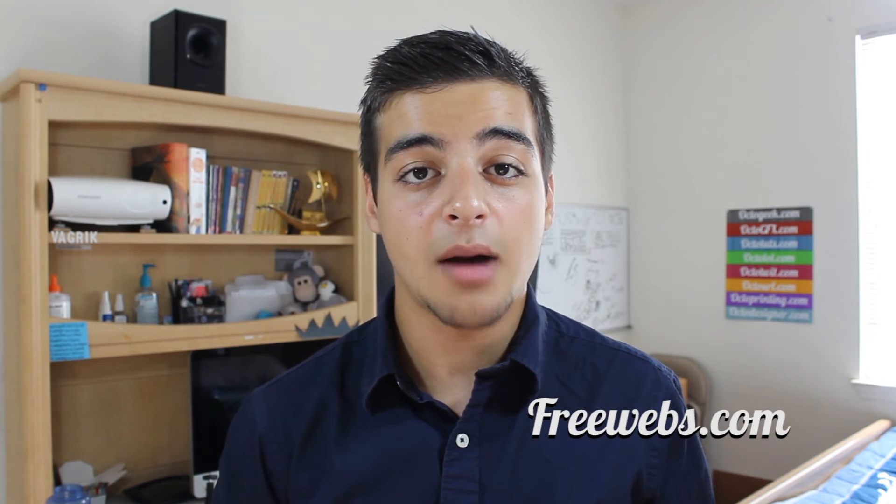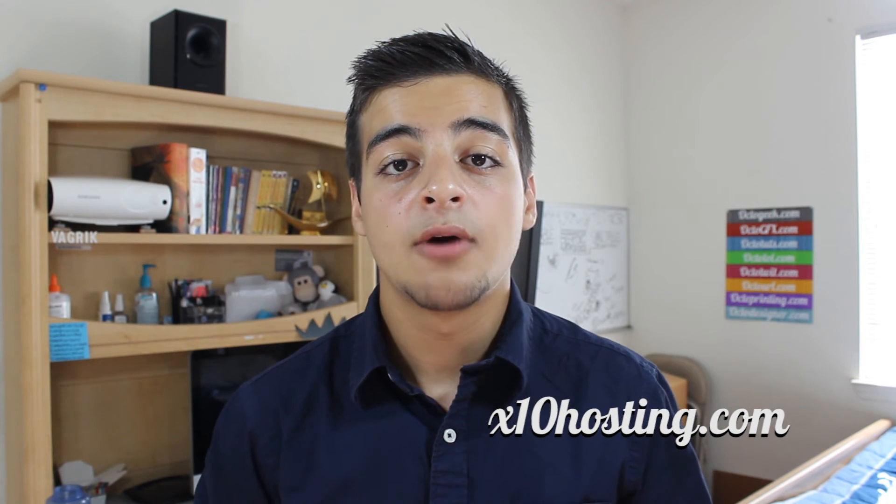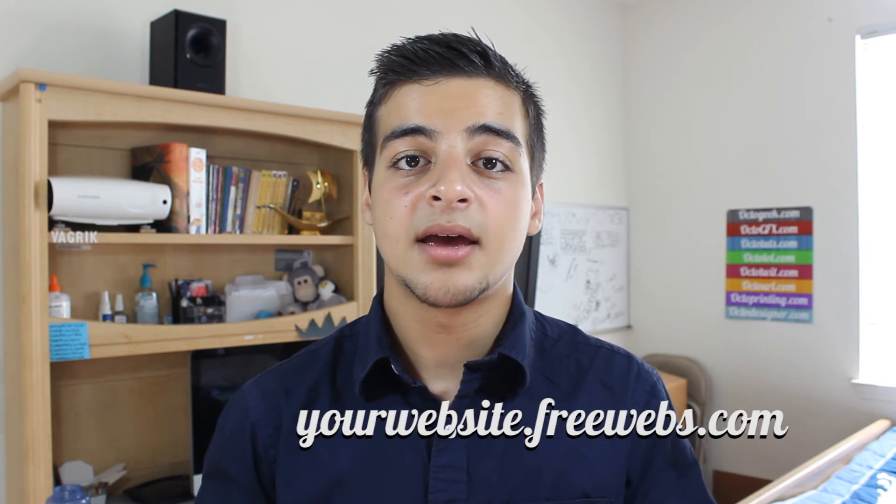Then you could head over to other websites like freewebs.com, 000webhost.com, or even x10hosting.com for a free hosting account. In fact, some of these websites like freewebs.com will provide you with a free domain name to go with their free hosting, but it'll look something like yourwebsite.freewebs.com. So if you want to get rid of any third-party websites in your domain name, your best bet is going to be signing up for a free domain name somewhere else.